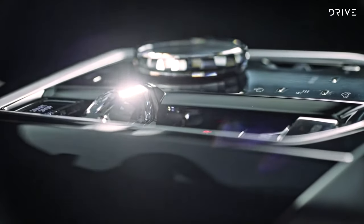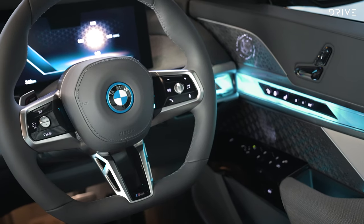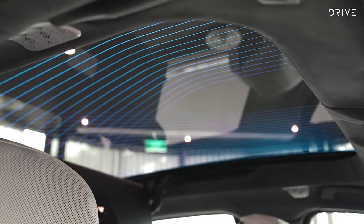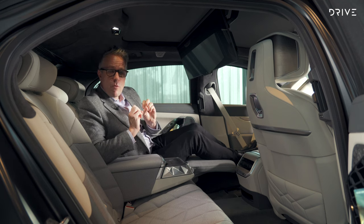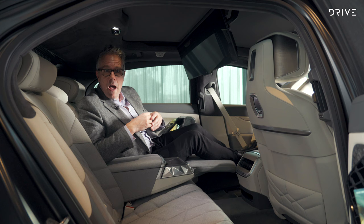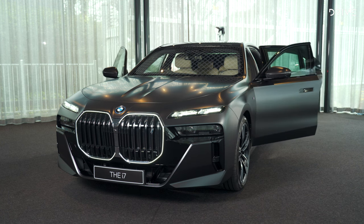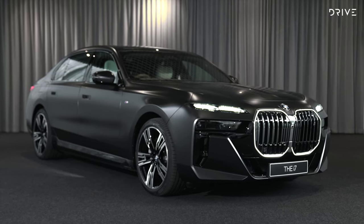This technology will obviously filter down to other models, and we should start to see some of it on less flagship cars within the next few years. What BMW have done here to create a high watermark of what's possible is really quite impressive. In the same way Porsche used electrified technology for outright repeatable performance, and Mercedes-Benz with the EQS created a flexible performance platform, BMW is now making an opulent luxury platform — and it's a window into the next evolution of comfortable motoring.